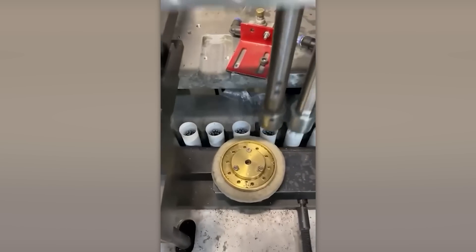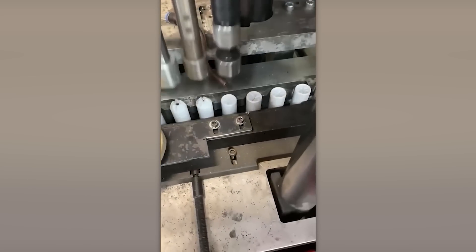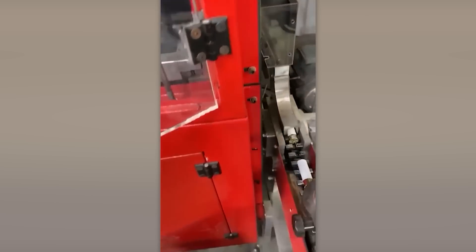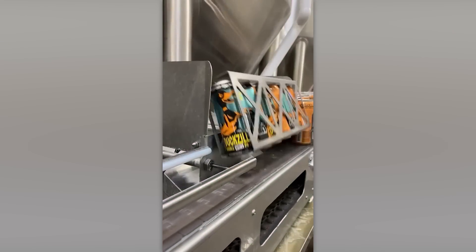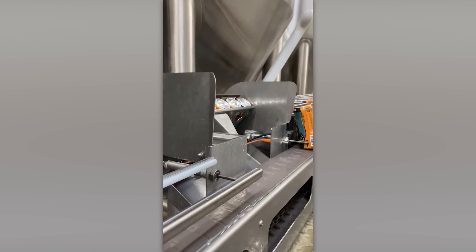Check out this machine that's used for making shotgun shells — it's surprisingly calming to watch. Maybe a good bedtime video. No one can convince me that drinking beer is more enjoyable than watching it being poured and canned.